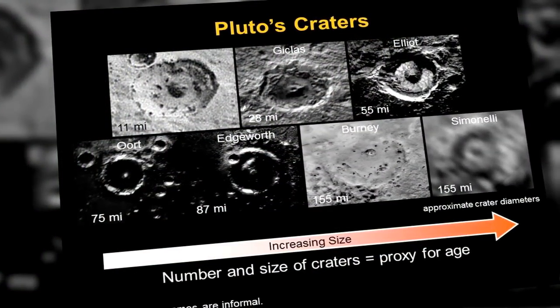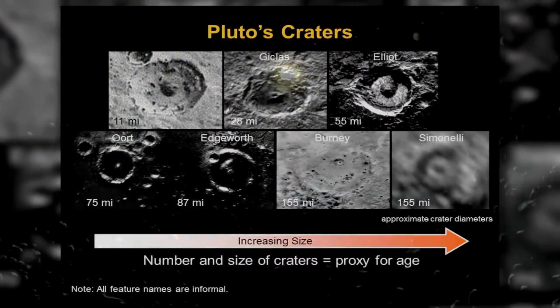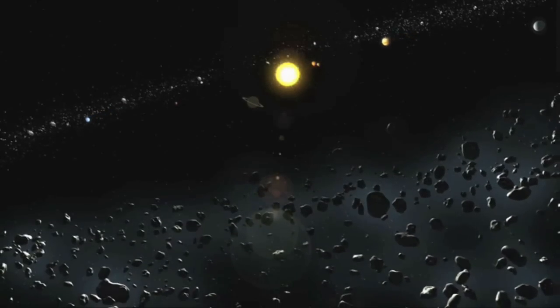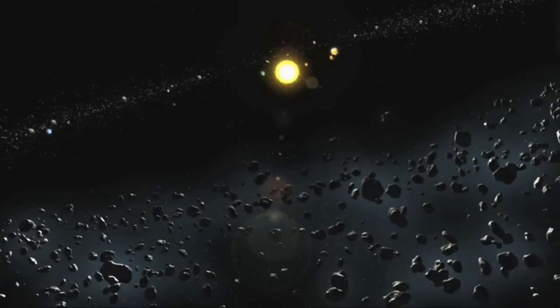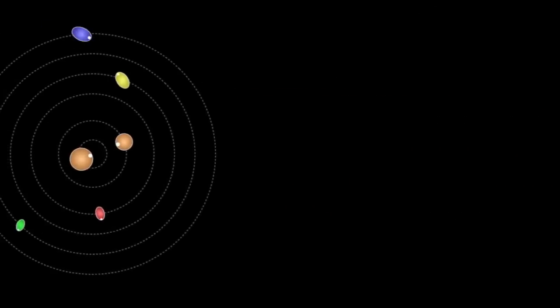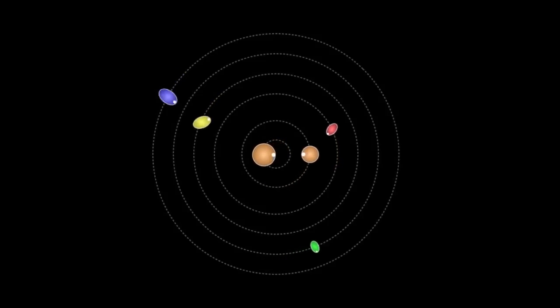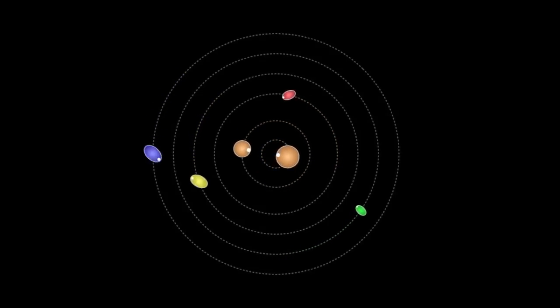The lack of smaller surface craters on Pluto and its largest moon Charon could mean objects in the nearby Kuiper Belt are actually born larger than previously thought. And interesting details about Pluto's smaller moons — Hydra, its most distant moon, rotates an unprecedented 89 times during one orbit around Pluto.